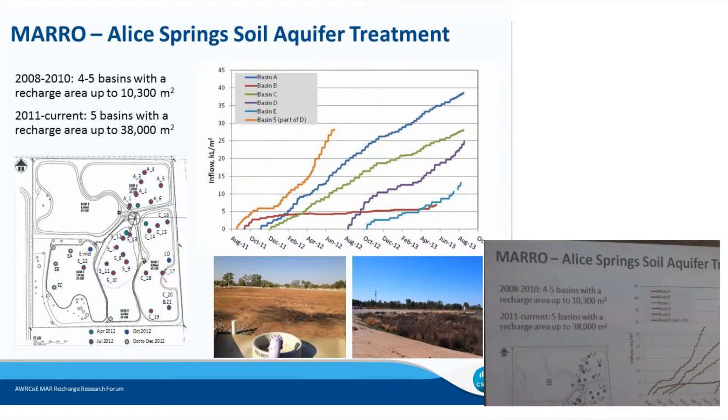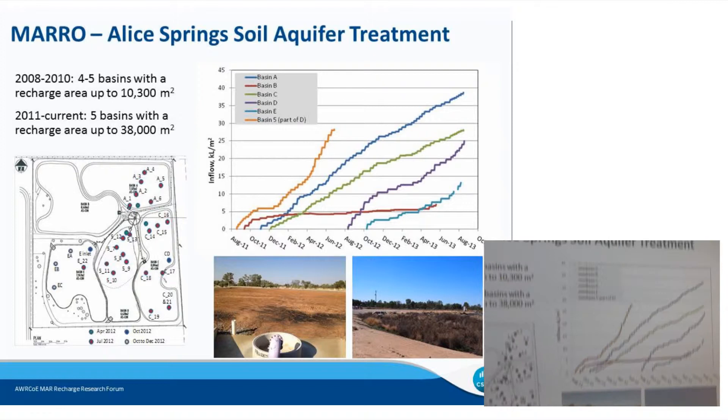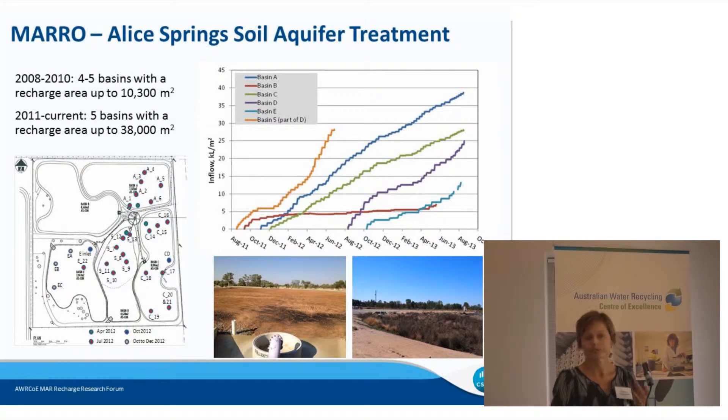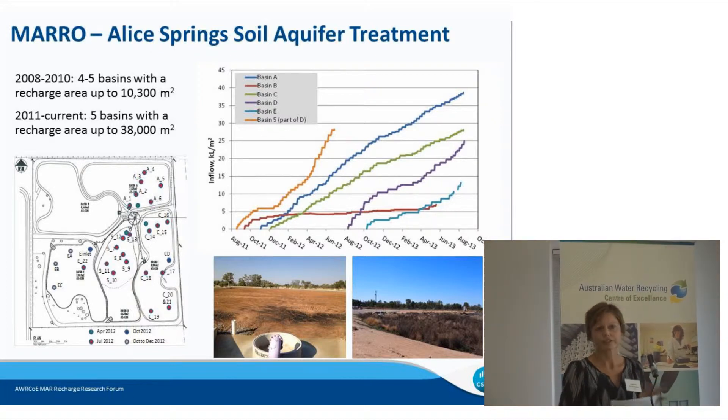The first of these is soil aquifer treatment in Alice Springs. Soil aquifer treatment uses infiltration basins that are operated intermittently to give wet and dry cycles, which allows development of variable redox conditions to aid passive treatment. It also allows drying out of the surface clogging layer and cracking, so it's a management of clogging processes. It was conceived to manage sewage overflows and sustain groundwater resources. Originally operated with a recharge area of around 10,000 square metres, the current configuration is an expanded system with five basins and a recharge area of 38,000 square metres.